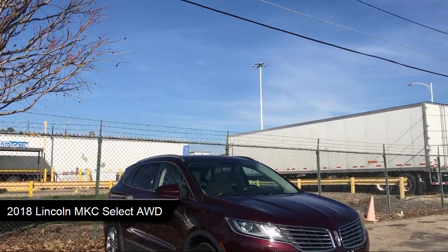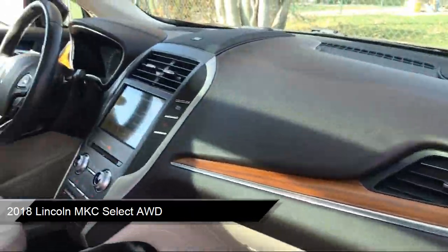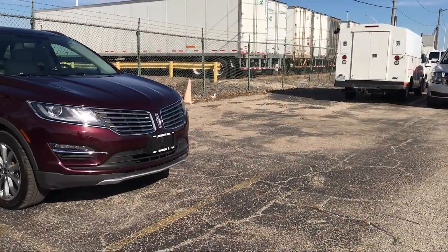It comes equipped with smart device integration, auxiliary audio input, heated door mirrors, keyless entry, leather seating, and an emergency communication system.